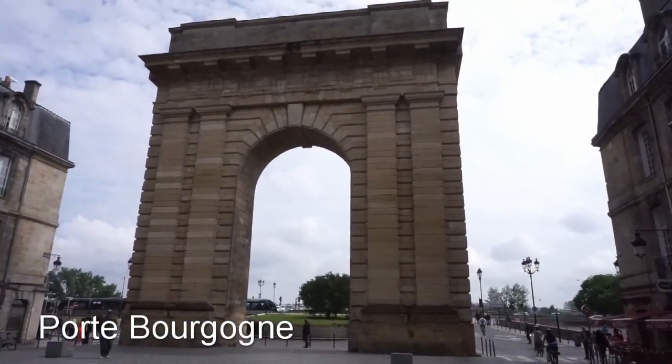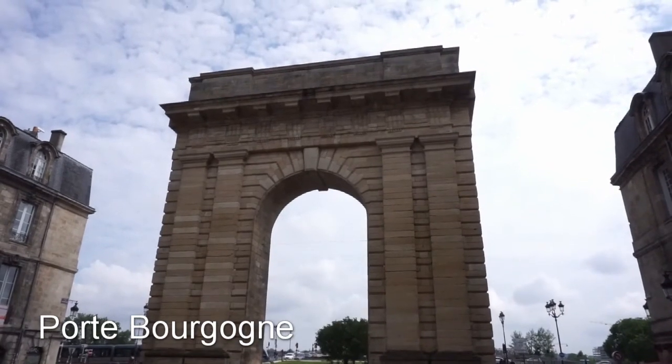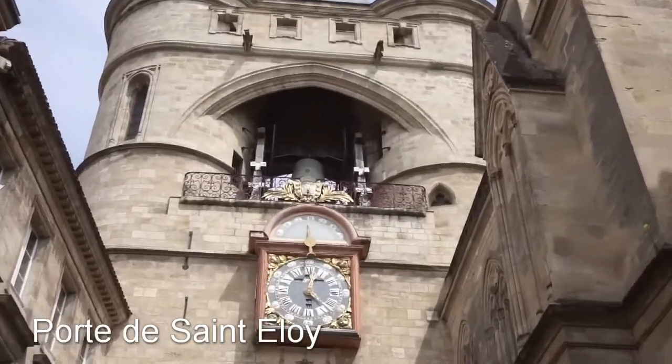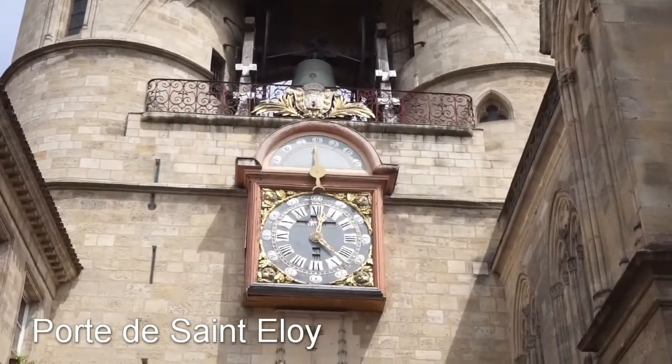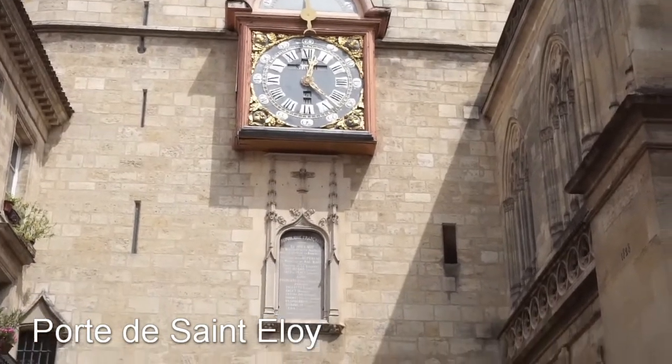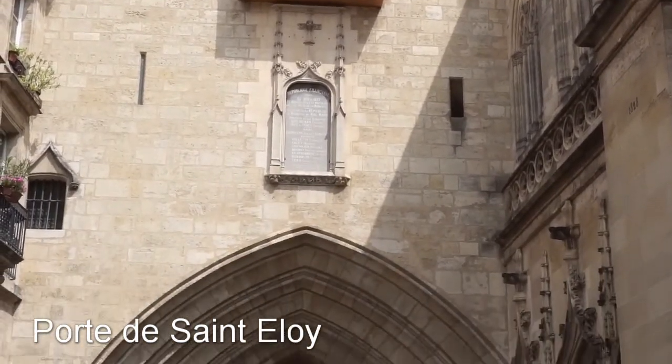Now we are at Porte de Bourgogne. Looking around Bordeaux, you will see many portes, or gates, around the city — it's fun to find each of them, and there are six around the city.